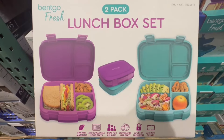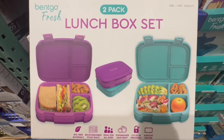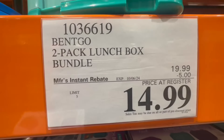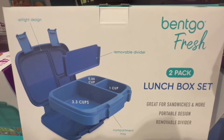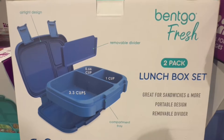I also found this lunch box set that comes in a two-pack. Bentgo is pretty well-known for making quality stuff. This one is on sale — sales like this on the lunch box don't happen often. It's $5 off until October 6th, so $15 for a two-pack. You have a couple of different color options to choose from, it has a removable divider, and these are a great size even for adults, not just kids.